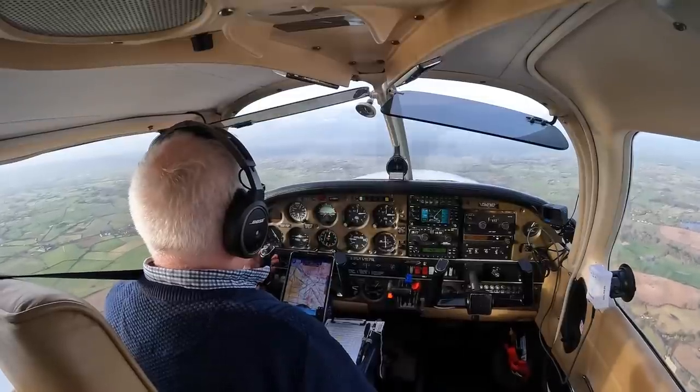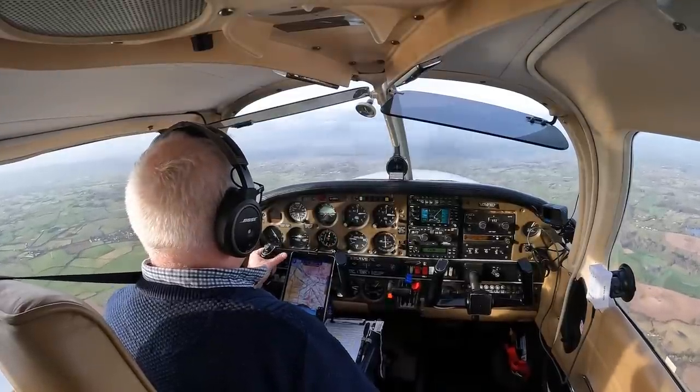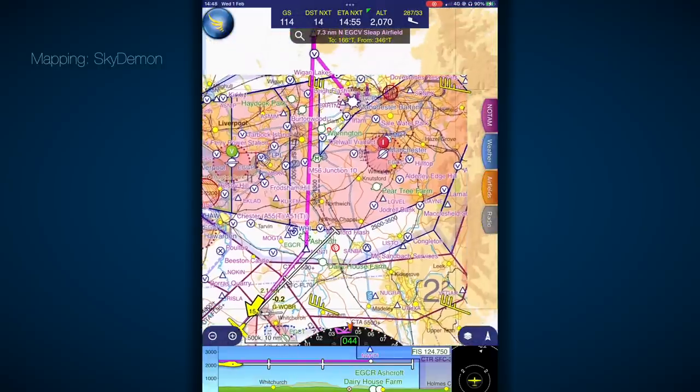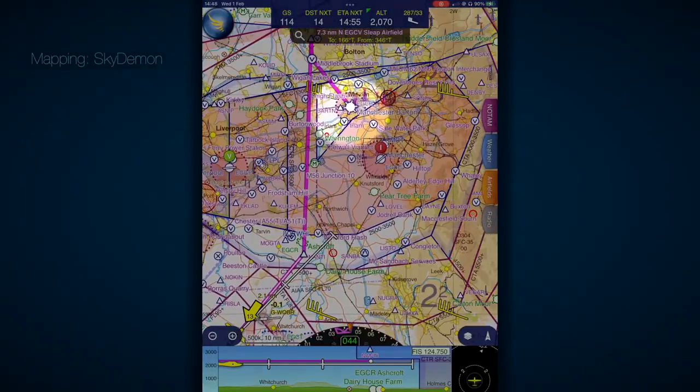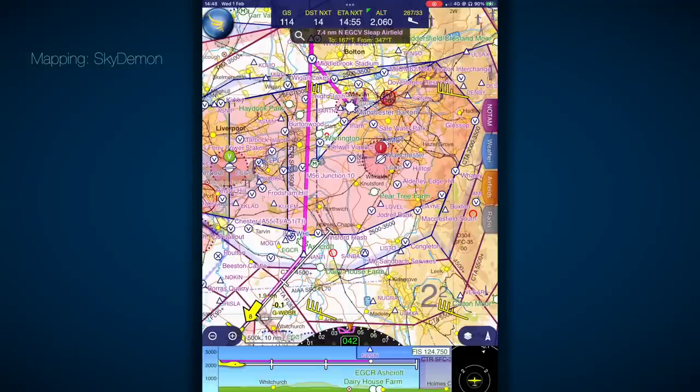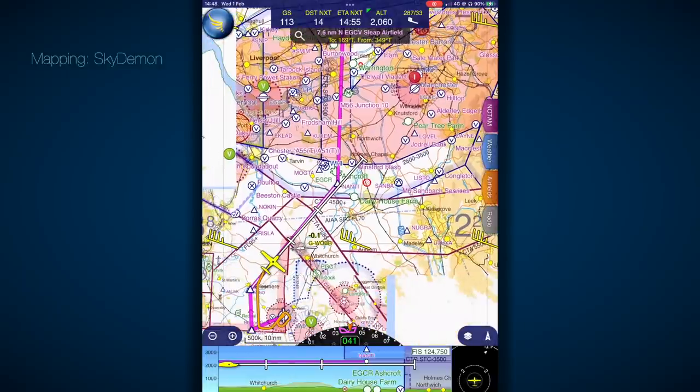From a pilot's perspective, the biggest notable point about Barton is the airspace that surrounds it. It sits underneath the Manchester CTA and adjacent to the Manchester CTR. I'm coming from the south and from that direction it's usually accessed using the Manchester Low Level Route, a corridor of Class D airspace that has special VFR access rules.